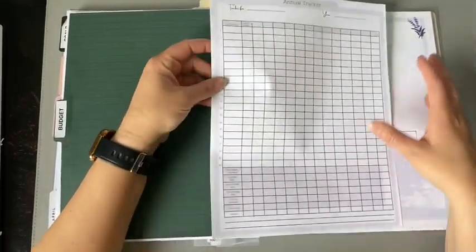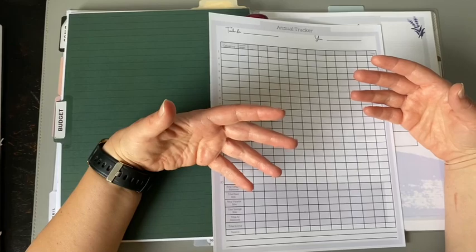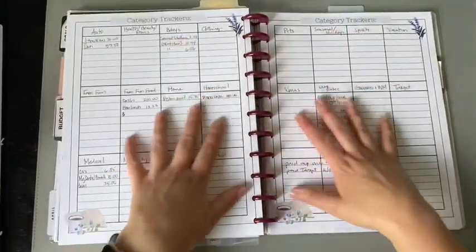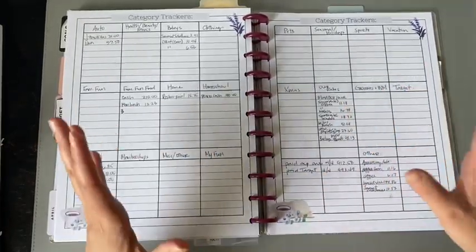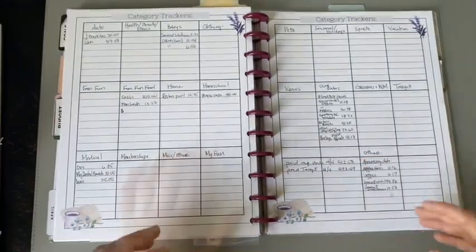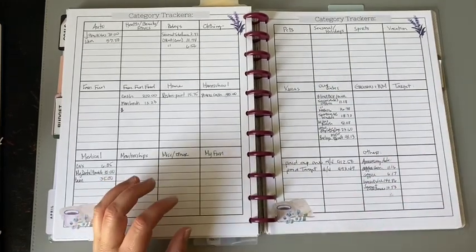I've learned I like to subcategorize because when I look back and see we spent so much on family fun, I want to know: was it more food or more entrance fees? I also keep track of categories on my tracker pages. I should mention my son is in the room playing quietly — if you hear some noise, that's what it is!